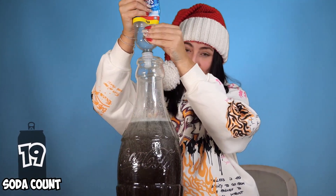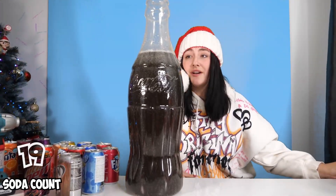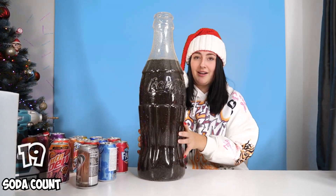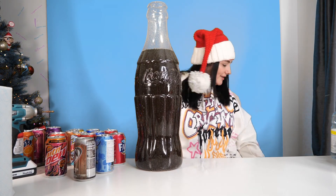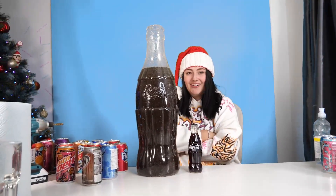Oh my goodness, oh my God. I think that is all that that needs, I don't think you need any more. That is very true - because if you look in a Coca-Cola bottle, you can see the neck anyway. Do you have a Coca-Cola bottle? Yeah, I have Coke. Yo, that looks so similar!